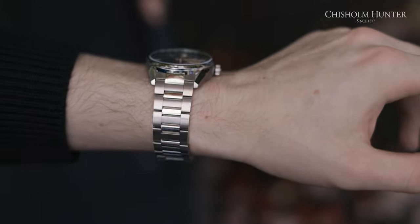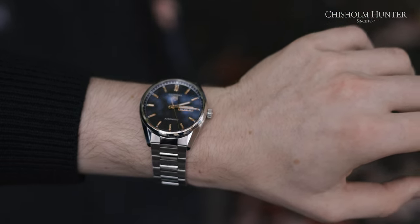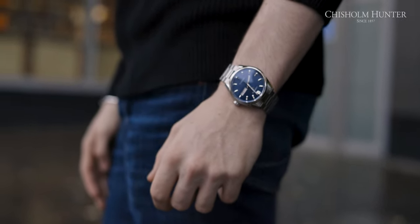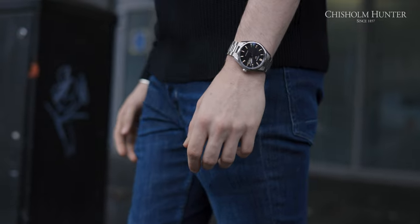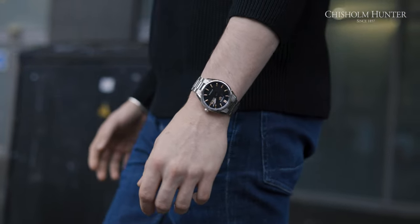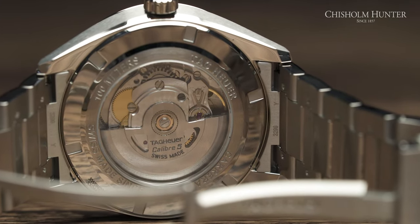Diving a little deeper into the specs of the 39 millimeters: its thickness is 11.5 millimeters with a lug-to-lug distance of 20.5 millimeters. The dial work has really improved from the previous generations — the font is clean and minimal. These are very sleek watches. They sport sapphire crystal glass on both the front and the stunning open case back, where you can see Tag Heuer's caliber five automatic movement that gives you 38 hours of power reserve.